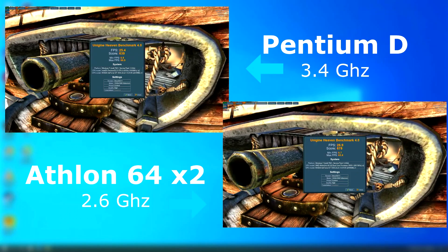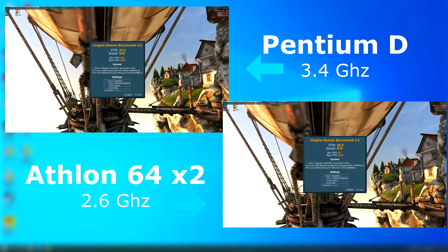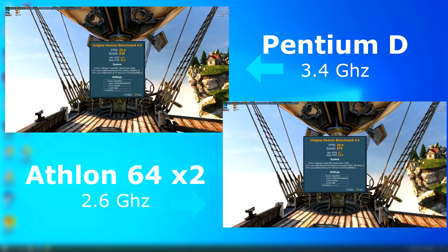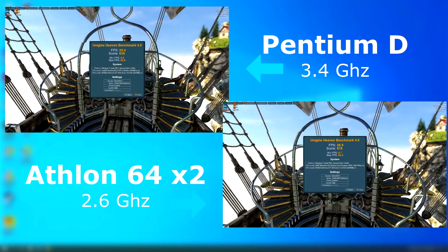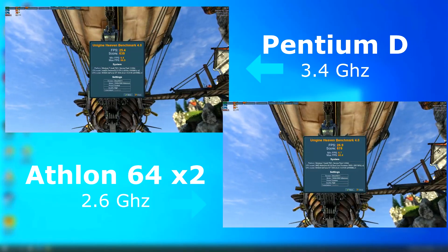Heaven ran about the same on both, but I noticed the Pentium D didn't like scene changes and would stutter a bit more often than the Athlon. This seems to show in the final score. The minimum and maximum FPS of the Pentium were higher than the Athlon, but the Athlon still had a higher score in average FPS.